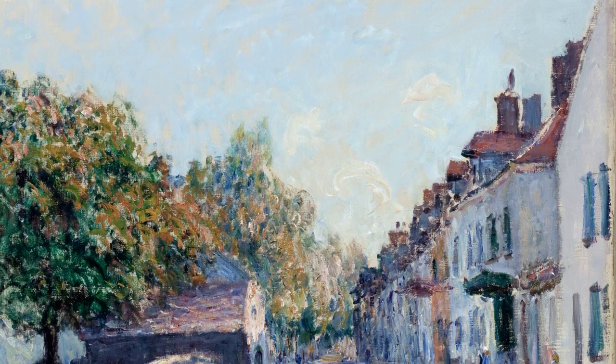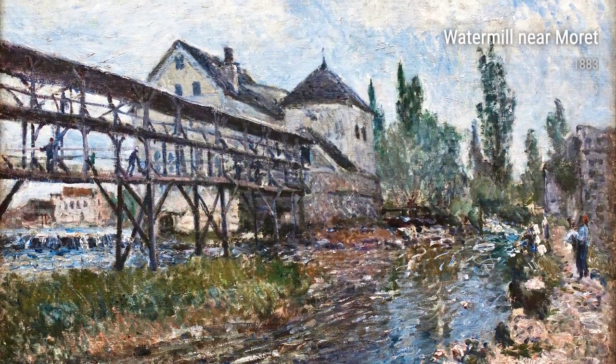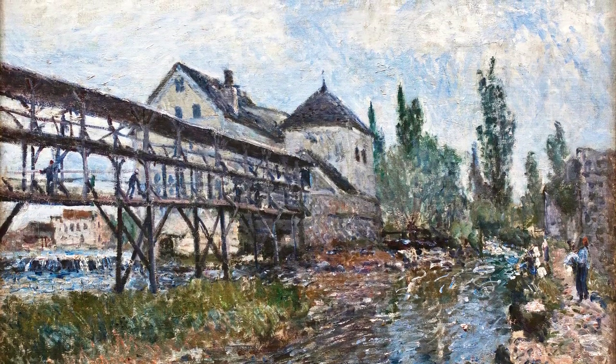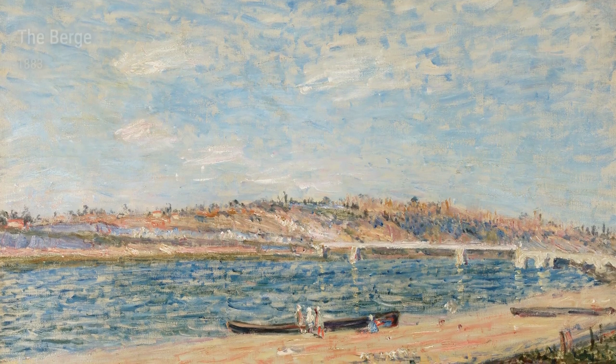Take, for example, the Edges of Lowing in St. Ma'am and Mourning at St. Ma'am, both created in 1884. These paintings depict the serene surroundings of the village, showcasing Sisley's ability to capture the peacefulness and tranquility of his surroundings.